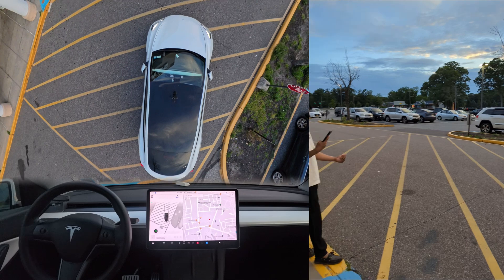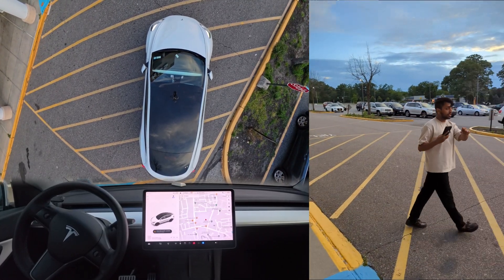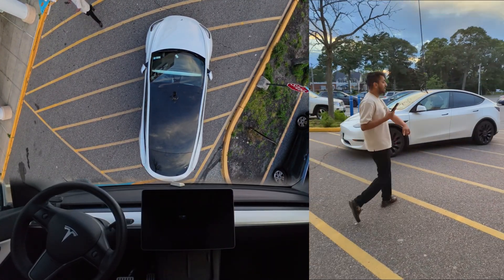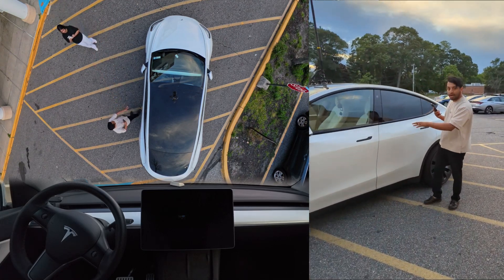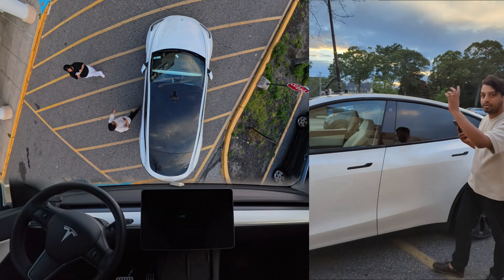The car just arrived. We're going to try one more time. I'm going to park the car a little farther from where I am right now to do a better summon test.